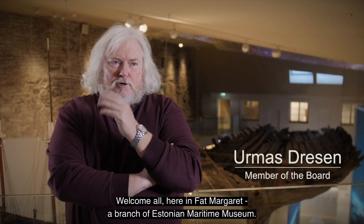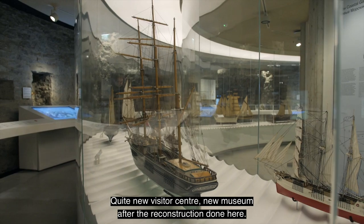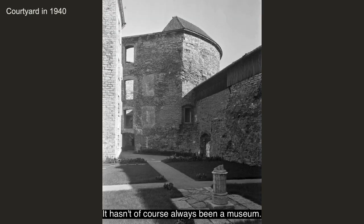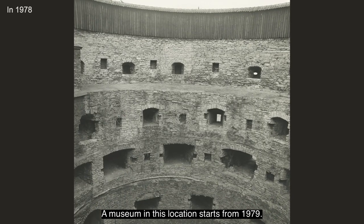Welcome here in Fat Margaret, a branch of the Estonia Maritime Museum — quite a new visitor's center, a new museum after the reconstruction done here. But the tower itself is old. It's from 1529. It hasn't of course always been a museum; the museum in this location started from 1979.